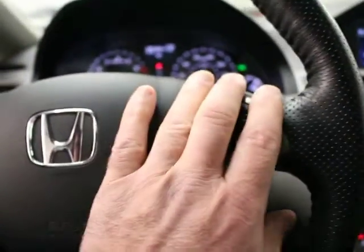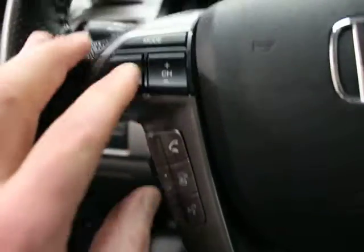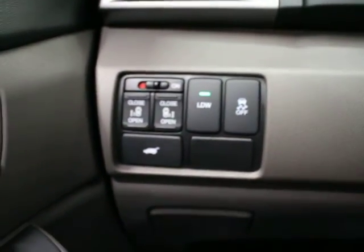Multi-function steering wheel — on the right you've got cruise control, and on the left you have your Bluetooth functions, onboard computer function, volume control, radio control, lights, and front and rear wipers. You have a manual tilt and telescoping wheel, traction control, and LDW.